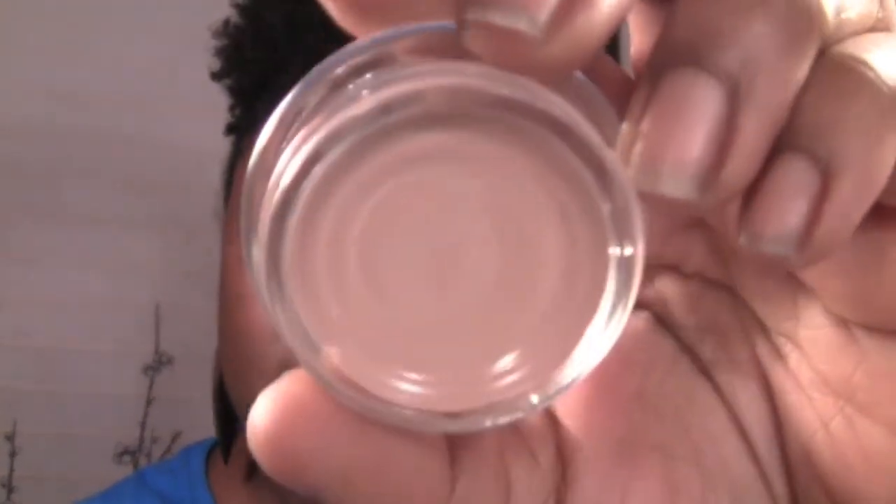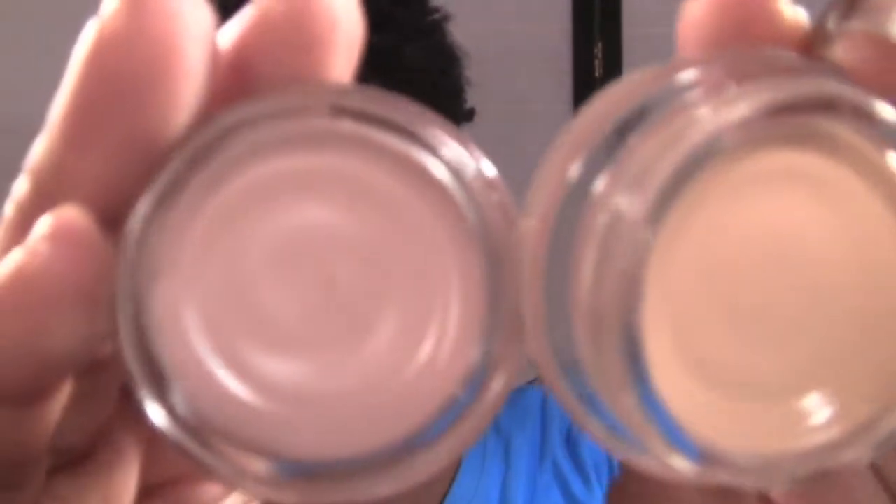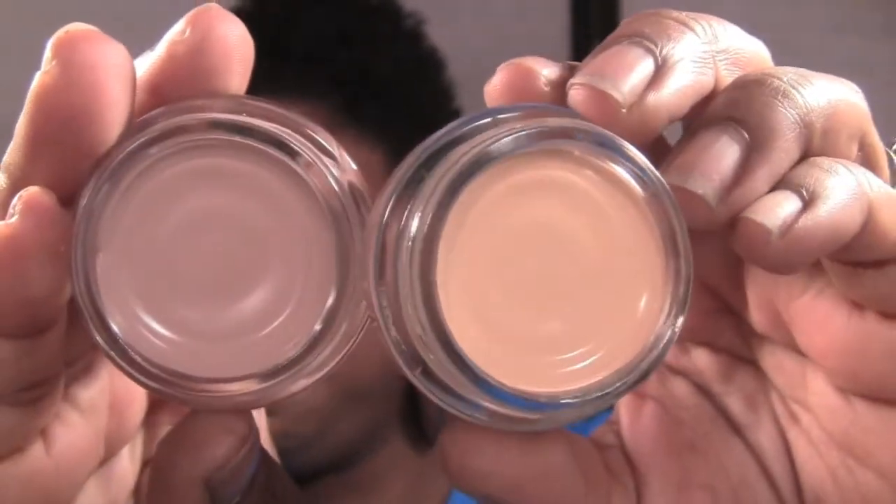The next things I got were the Maybelline limited edition Color Tattoos — the mattes from the Fall 2013 collection. This first one is called Nude Pink, and it looks like this — actually more of a pinky beige. Then the next one is called Just Beige, and it looks like this. This reminds me of the NYX skin tone base — it's more of an orange-tanny beige. You can see the difference between Nude Pink and Just Beige side by side.